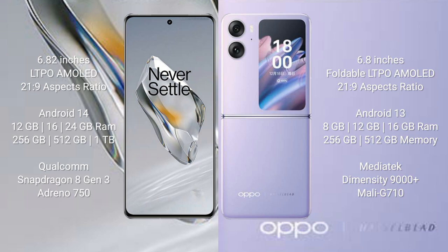The OnePlus 12 features the Snapdragon 8 Gen 3 processor with Adreno 750 GPU. The OPPO Find N2 Flip comes with 8GB, 12GB, or 16GB RAM and 256GB or 512GB internal storage, powered by the Dimensity 9000 Plus processor with GPU Mali-G710.